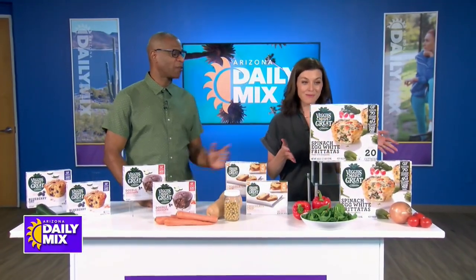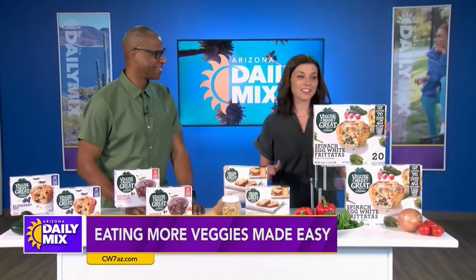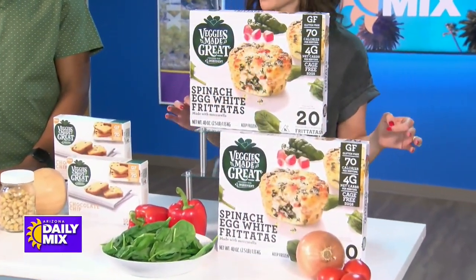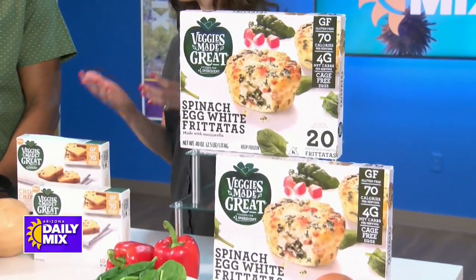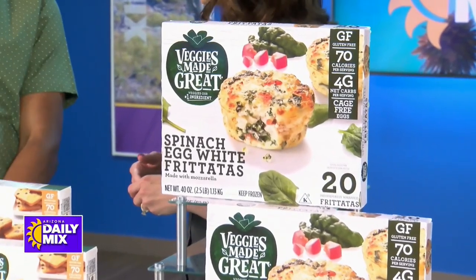These are the frittatas — a 20-pack available at Costco. They come in the frozen section. In each frittata there's five grams of protein, and all of their products are gluten-free, so if you are avoiding gluten, they have options for you.